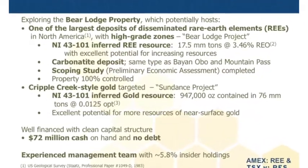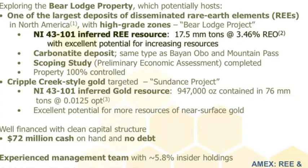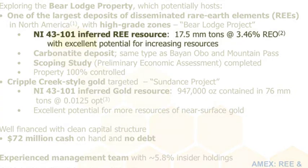Some of the company highlights: the U.S. Geological Survey has indicated that there's one of the largest deposits of disseminated — by disseminated, we're talking relatively low-grade rare earth elements — but we're focused on the high-grade zones within that very large deposit. We have a 43-101 inferred resource of 17 and a half million tons of about 3 and a half percent, and that is the second highest grade of any substantial size deposit in North America.